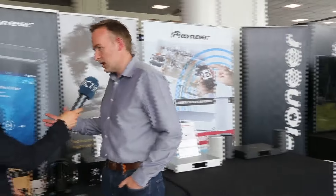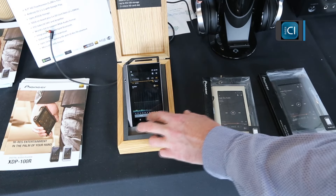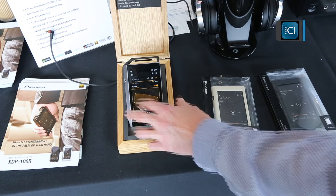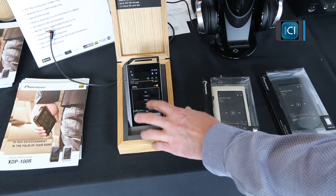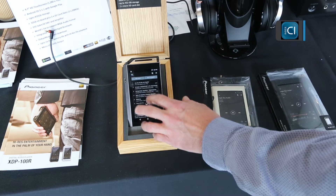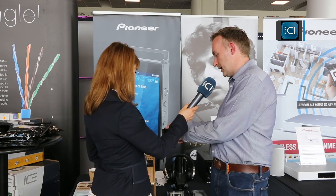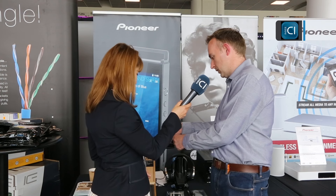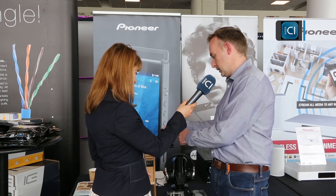Another big focus for us is portable audio. We're here showcasing our XDP-100R portable audio player. As mentioned, it looks very much like a phone, but what we've done is taken all the phone bits out and put in really high quality audio components. It's built on an Android platform, so if anyone's familiar with a smartphone you've got all your Android apps there — Tidal, Spotify, Deezer for streaming music.